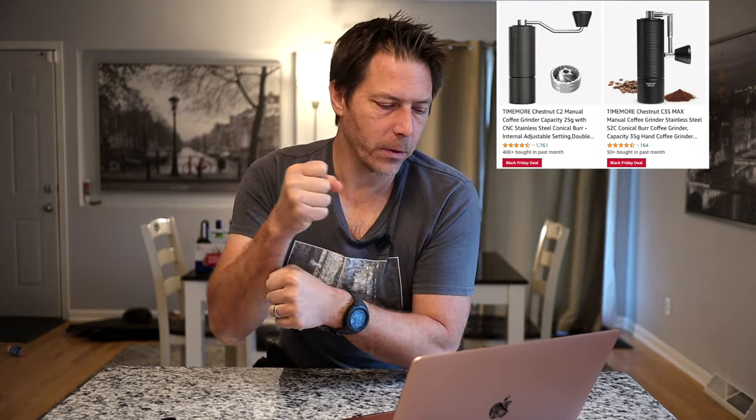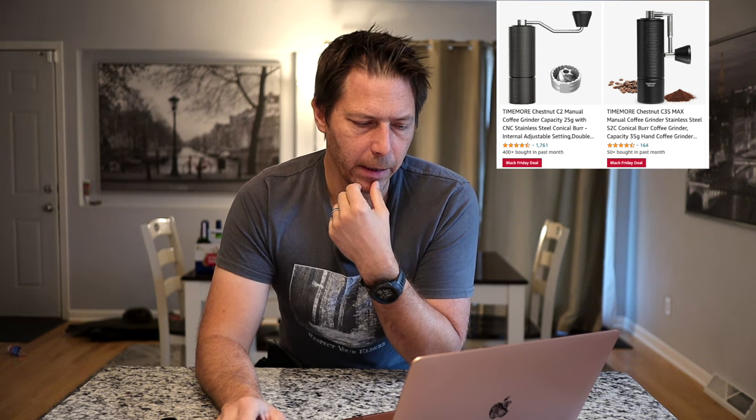Timemore is also on sale if you're looking for a hand grinder, so they've got some nice deals there. I'll make a list in the video description with some of these things, just so you've got some shortcuts. The Normcore V2 grinder is on a big sale. Even the 1Zpresso K Ultra is on sale as a Black Friday deal. Looks like they've got all kinds of hand grinders on sale right now.